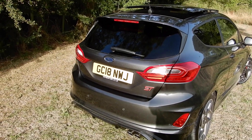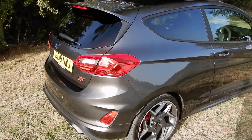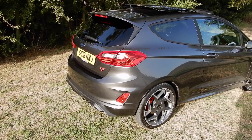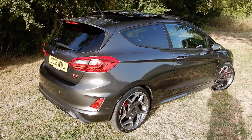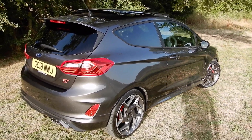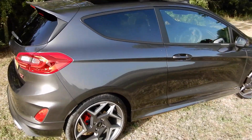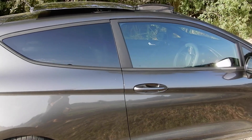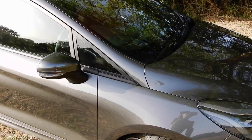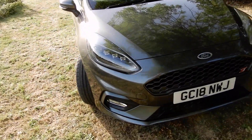Here it is — Mark 8 Ford Fiesta ST in magnetic grey, ST3, with optional panoramic roof, performance pack, B&O sound system, blind spot indicator warning, and LED headlights as well.